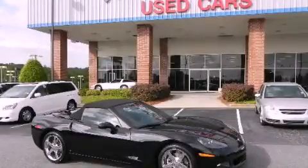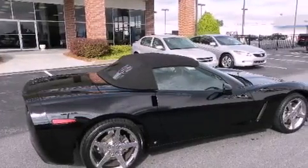This is a 2008 Chevrolet Corvette, a car that begs to be driven. It has a 6.2-liter 8-cylinder engine and a 6-speed automatic transmission.